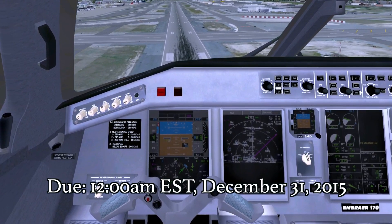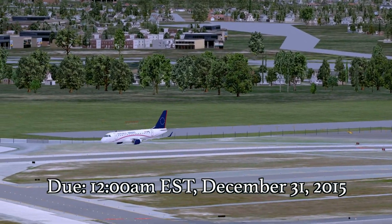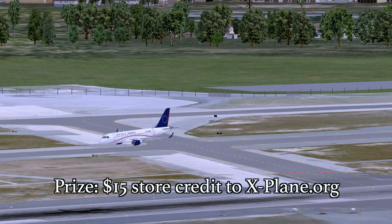Submissions are due by 12 o'clock midnight Eastern time, December 31st. So any way you can get it in before the end of the calendar year, you will be submitted for the $15 prize to the X-Plane org store.